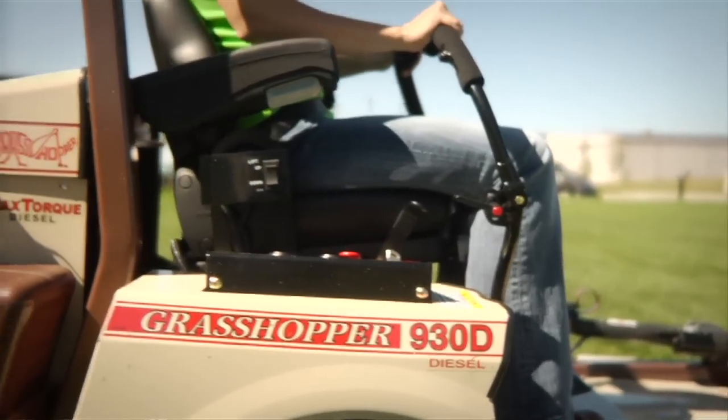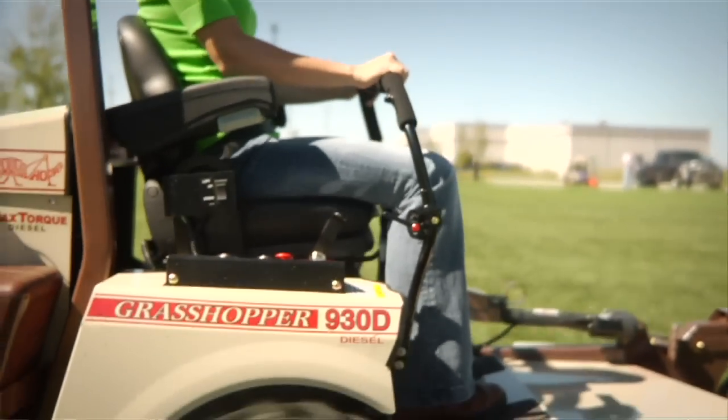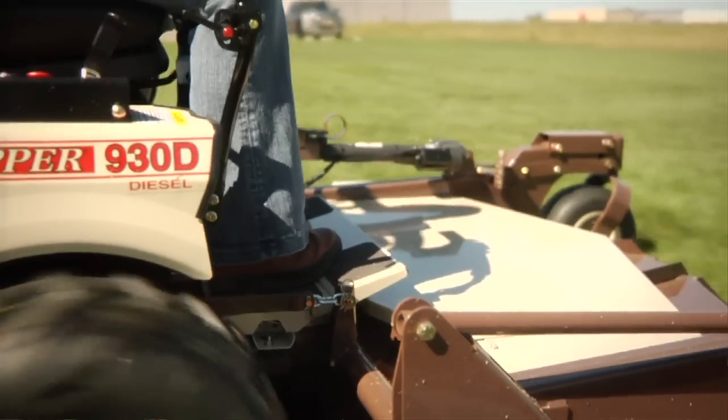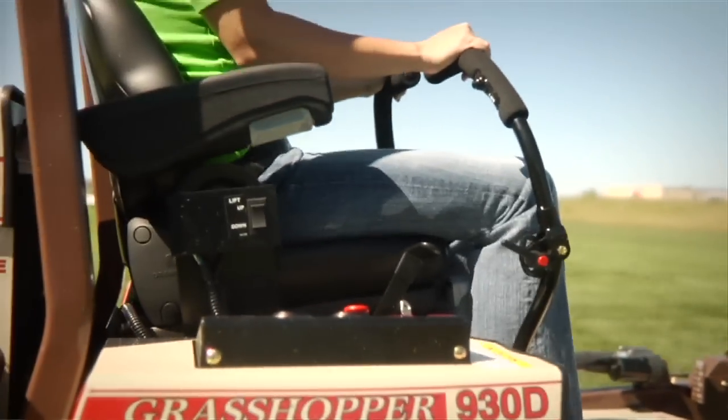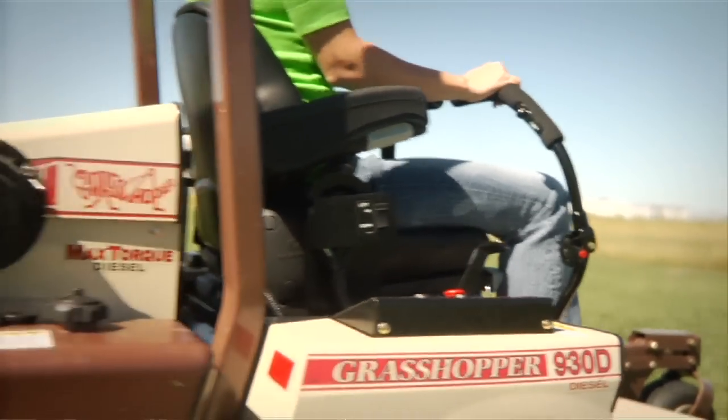The Grasshopper always meets the potential of the person sitting on it. If you put him on a machine that doesn't meet his potential, you're just wasting money. So my thing is, I put him on a machine that will meet and exceed the potential of the employee — I put him on the best piece of equipment I can find, and that's the Grasshopper.